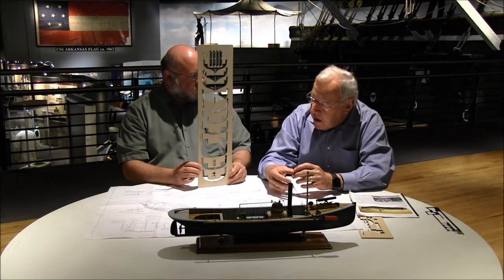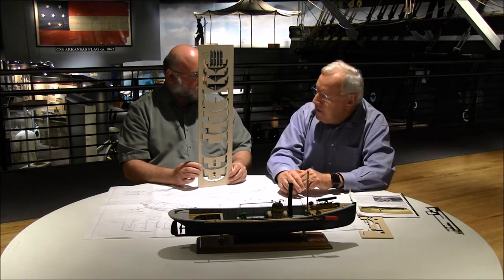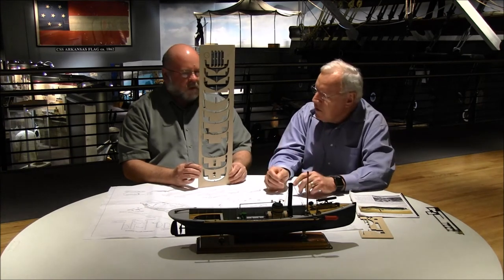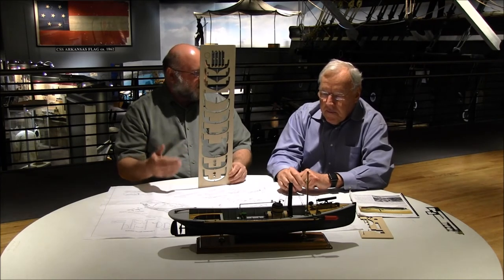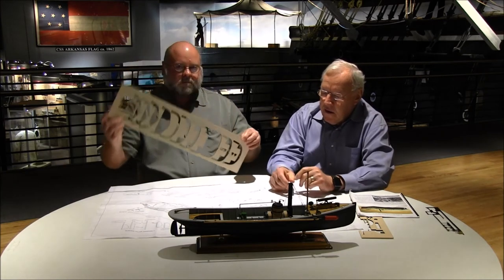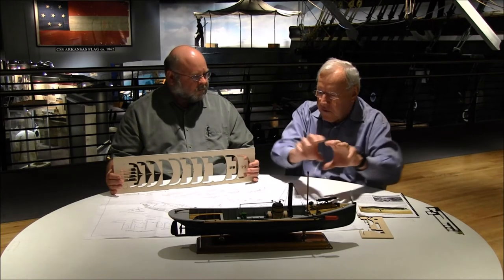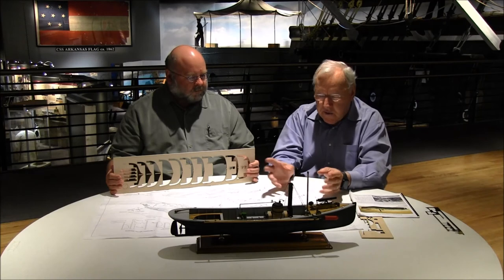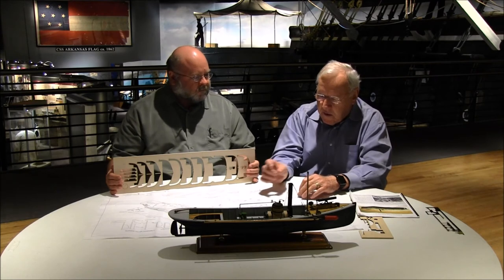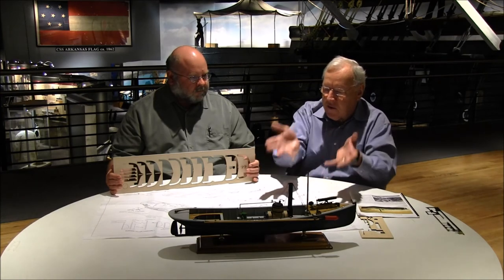This is a particular kind of model called a plank-on-frame model, as opposed to a solid model where you just carve out a solid piece of wood. So what you're actually doing is recreating the process of shipbuilding. Very much so. The planking — you have to fit each plank because you have an irregular shape. You do a process called splining, which uses a compass. You draw the outline from one plank to the next and then cut it out so it'll fit.